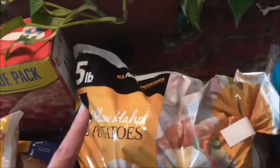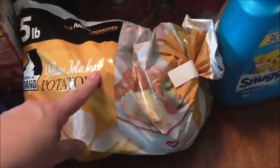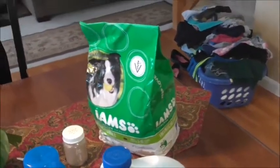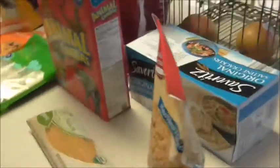I got a bag of potatoes — there's a funny story about why I had to get them at Walmart and couldn't get them at Aldi. I also picked up two beef sticks for the kids, some Snuggle, Clorox bleach, and dog food. The dog food was eleven dollars, which is a bit sad, but that's everything from Walmart.